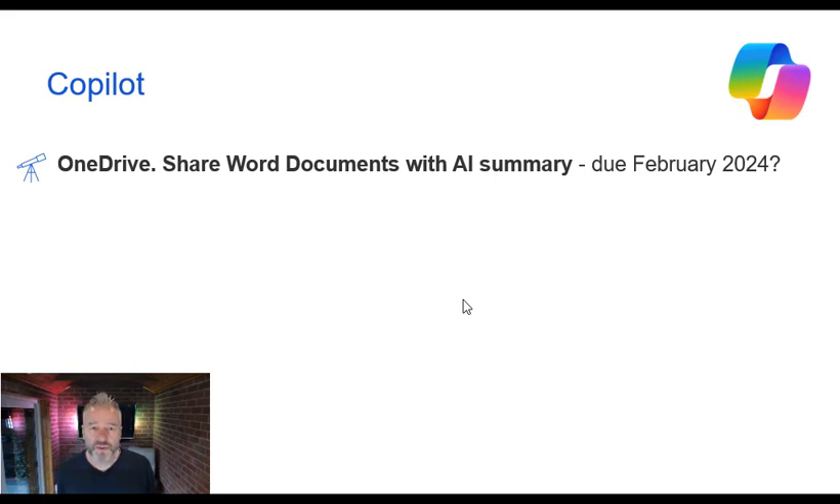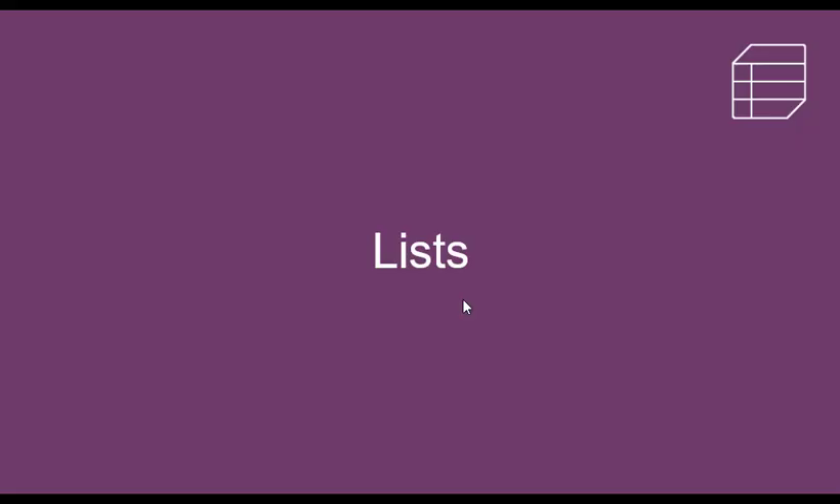Just one example of what Copilot can do: in the workplace, when you share a Word document from OneDrive, it will create an AI summary as part of your share. You can select yes, and when the person receives the share they get a summary of the document before they even open it. Just a little taster of things that are to come.